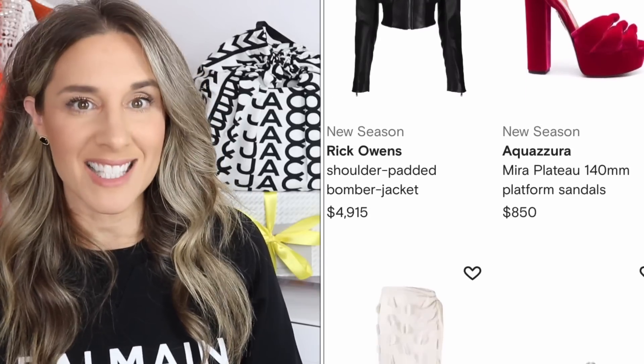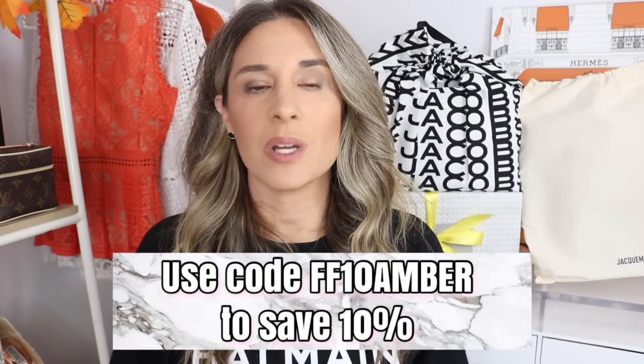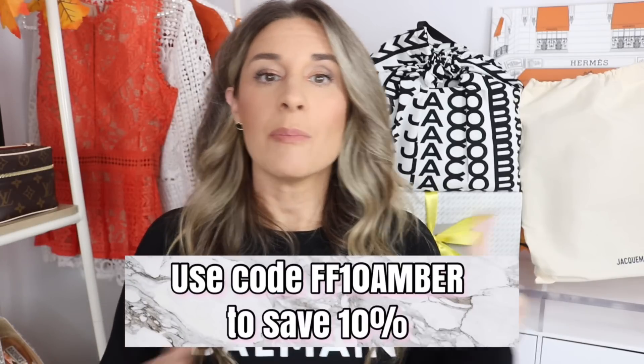Make sure you guys check out their website if you haven't already. They have all sorts of amazing things. I find myself perusing their new arrivals constantly to see the new items that come out. They were kind enough to provide me with a coupon code which is eligible to use on everything I share in today's video — it is for 10% off. I will put the code on screen and down below. It is for new and existing customers, so even if you already have a Farfetch account, you can still use my coupon code.